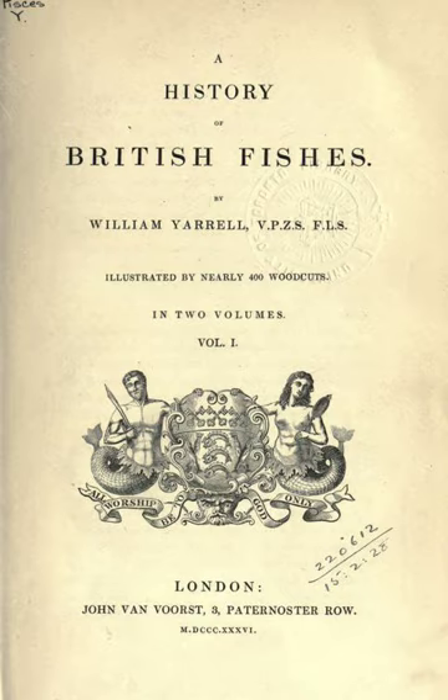A History of British Fishes, from Wikipedia, The Free Encyclopedia, at en.wikipedia.org. Table of Contents: Section 1 Author, Section 2 Background, Section 2.1 Written Sources, Section 2.2 Other Resources, Section 3 Format, Section 4 Production and Publication, Section 4.1 Editions, Section 4.2 Other Publications, Section 5 Reception.